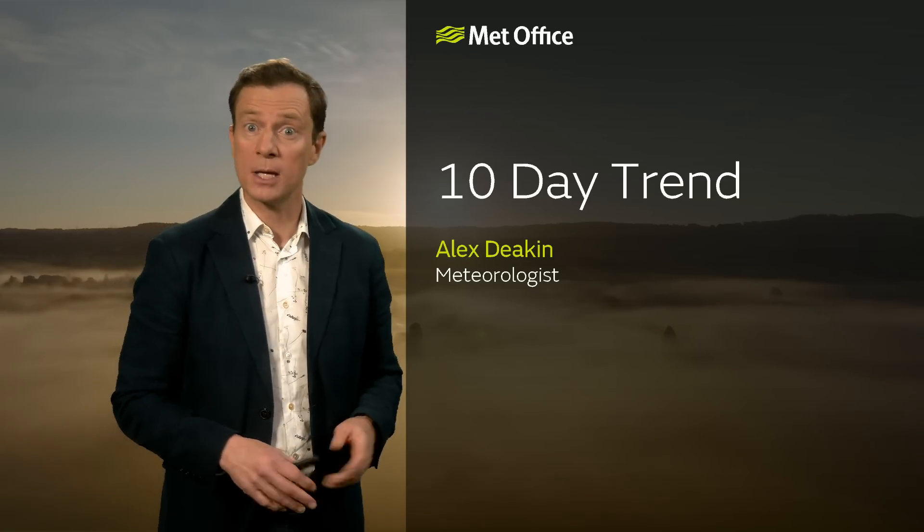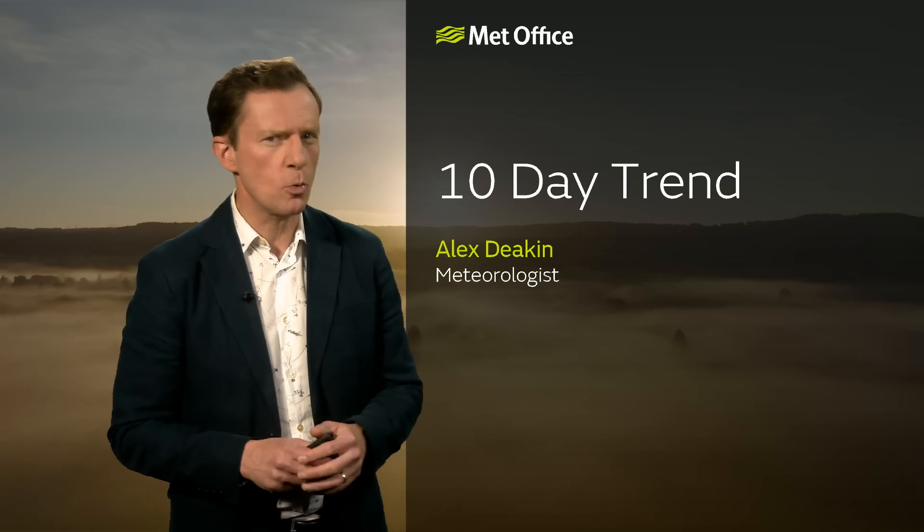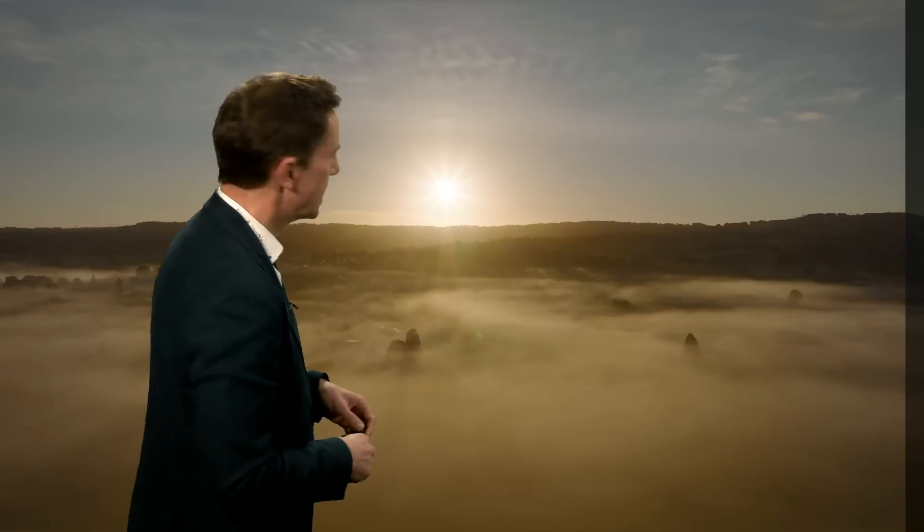Is it looking drier for next week? For many, that's half term. And is it really turning colder for Halloween? We'll try and answer both of those questions in this week's Met Office 10-Day Trend.